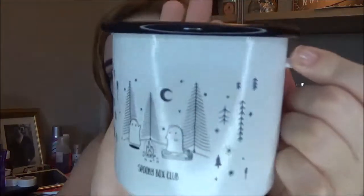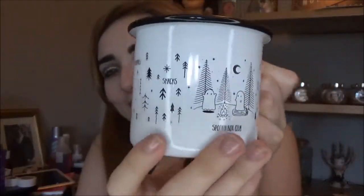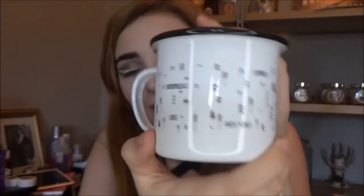Big silver stars — very cute. Oh my god, Jake, you're going to love this! It's an enamel cup. It's a black and white enamel cup and it's got a little ghost on it — they're around a campfire. It says 'marshmallows, coffee, ghost stories, campfires, snacks,' and then it says Spooky Box Club on it. How cute is that? That's so adorable. I'm going to be having coffee out of that very shortly.